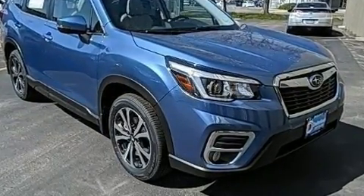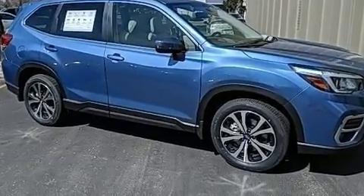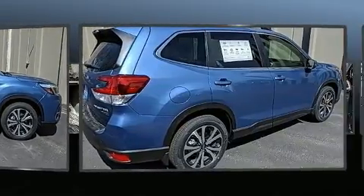All of the premium features expected of a Subaru are offered, including one-touch window functionality, adjustable headrests in all seating positions, a power liftgate, and a split folding rear seat.